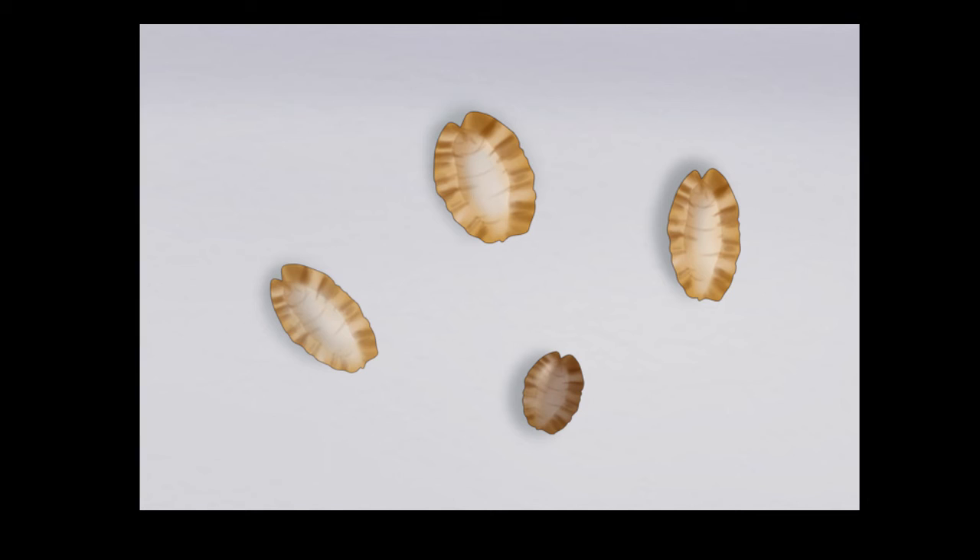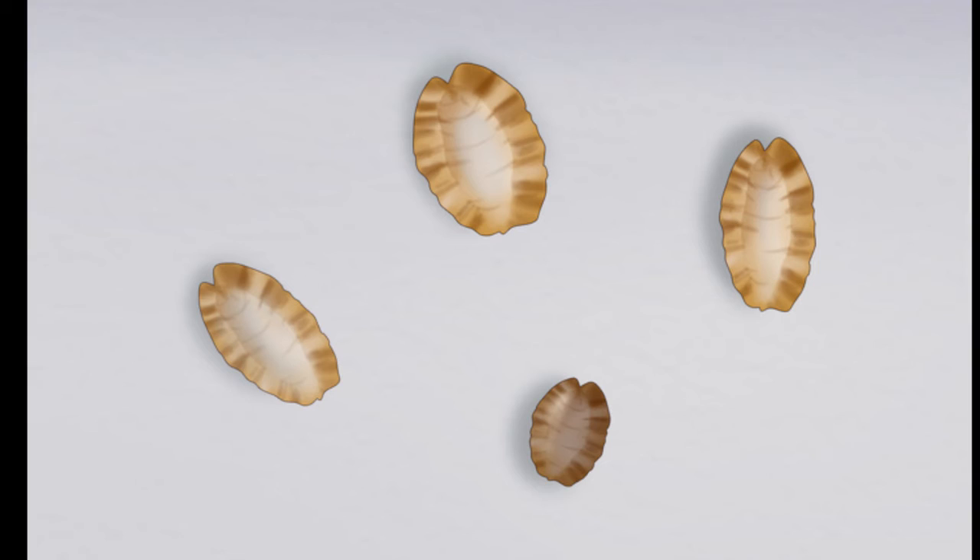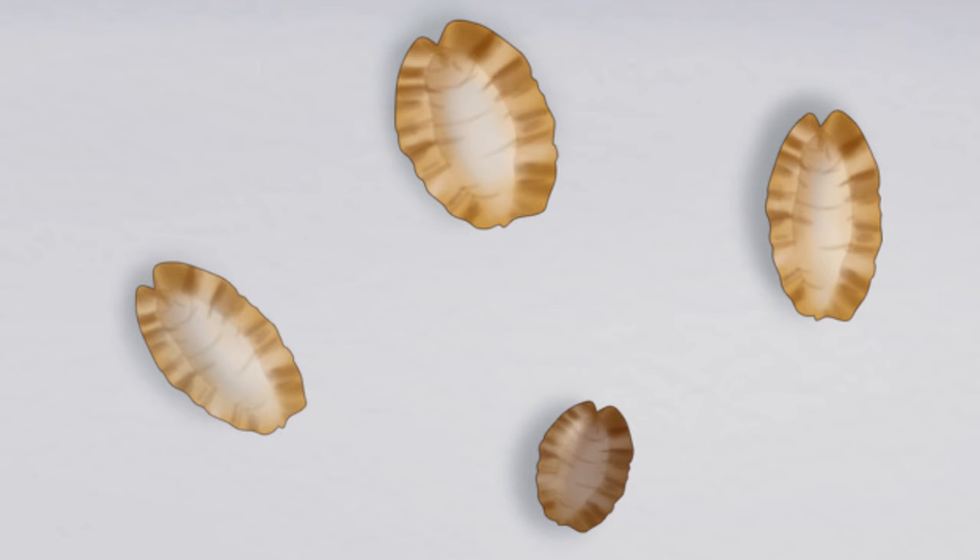Number 4: Bed bug shells. Bed bugs shed their skin when they grow, so look for light colored husks in the shape of a bug. Inspect your bed pillows, the seams of your mattress, chairs, and couches, and between the cushions. Also make sure to check your drawers and clothes.